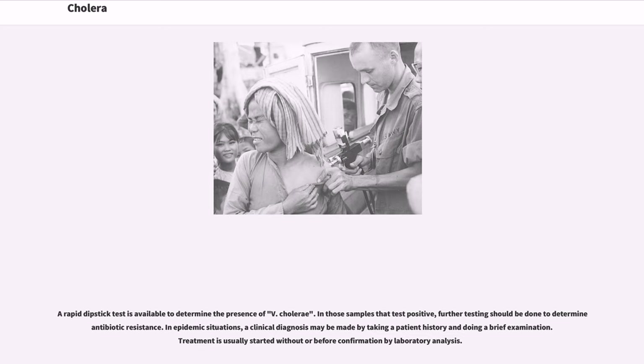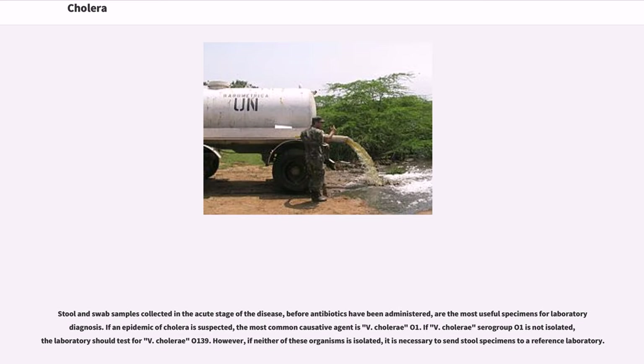In epidemic situations, a clinical diagnosis may be made by taking a patient history and doing a brief examination. Treatment is usually started without or before confirmation by laboratory analysis. Stool and swab samples collected in the acute stage of the disease, before antibiotics have been administered, are the most useful specimens for laboratory diagnosis. If an epidemic of cholera is suspected, the most common causative agent is V. cholerae O1. If V. cholerae serogroup O1 is not isolated, the laboratory should test for V. cholerae O139. If neither of these organisms is isolated, it is necessary to send stool specimens to a reference laboratory.